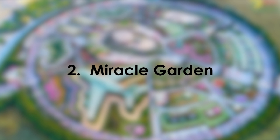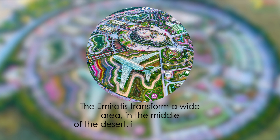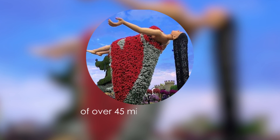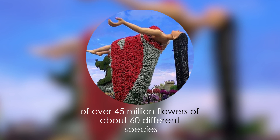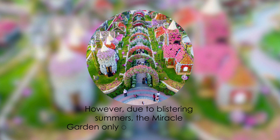2. Miracle Garden. The Emirates transform a wide area in the middle of the desert into a picturesque display of over 45 million flowers of about 60 different species. However, due to blistering summers, the Miracle Garden only opens its doors during the winters.